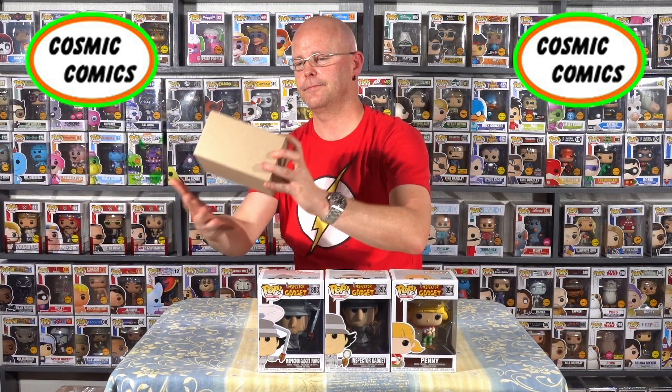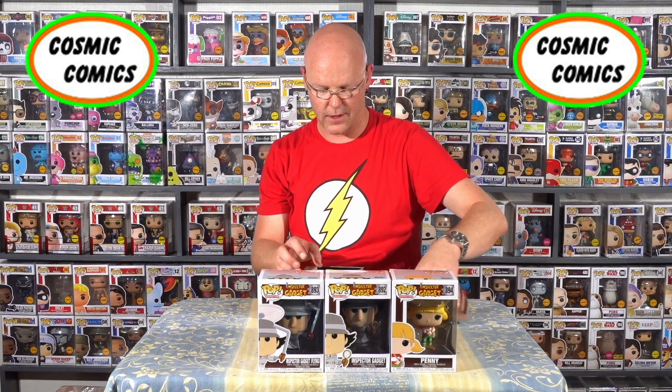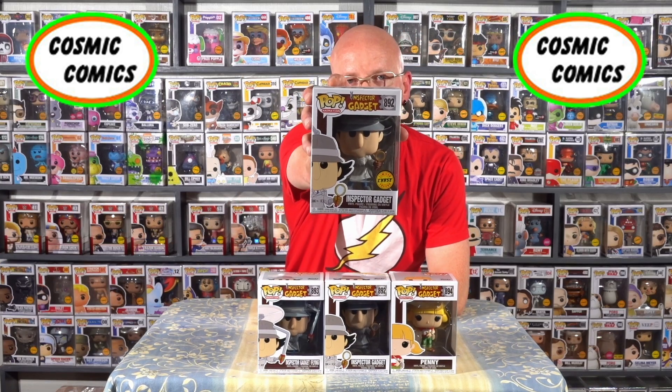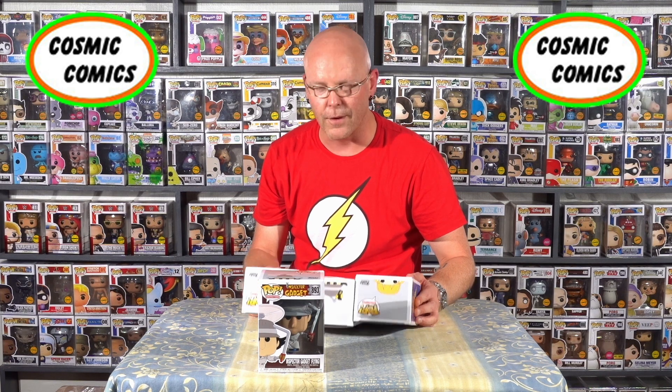Now, any of you guys out there who are aware of this range, they do come as a three-piece kit. However, Marty Chase over here only collects — mainly collects — Chases. So this one in a sort of box, because I definitely didn't want anything to go wrong with it, is the Chase edition Inspector Gadget. I'm really chuffed because now we have got the complete collection of Inspector Gadgets. My childhood — there's been a few things that have popped up and I'm very, very grateful for that.